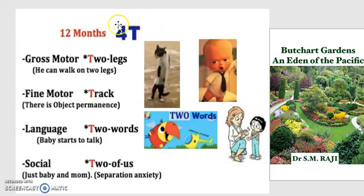At 12 months, we're looking at the 4 T's: two legs, track, two words, and two of us. Two legs: now they can stand and hold their balance on their own — they're completely autonomous. Track: they can track moving objects and are aware that certain objects are impermanent and others aren't. Two words: they start to talk and communicate better with their parents. Two of us: they develop separation anxiety, so mom cannot be gone for very long.